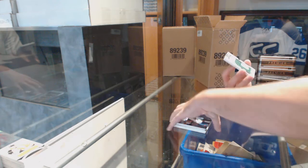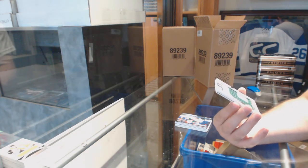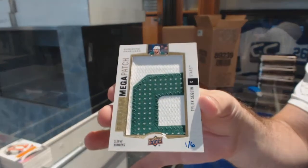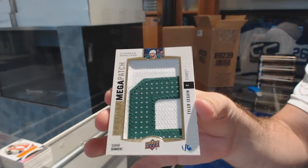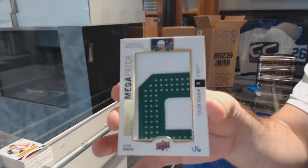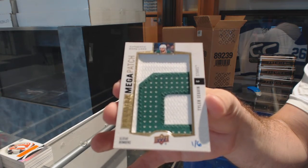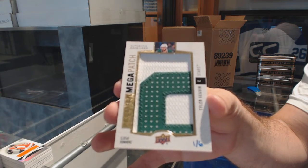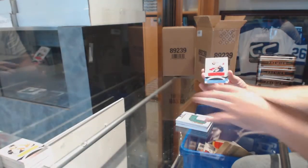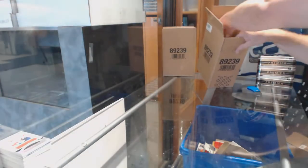For the Dallas Stars, Mega Patch sleeve numbers to 6 — Tyler Seguin. Mega Patch number to 6, Tyler Seguin. And for the Panthers, Vinny Trocek. That's huge. Seguin!